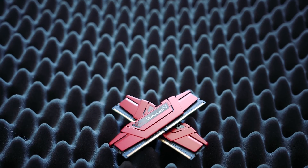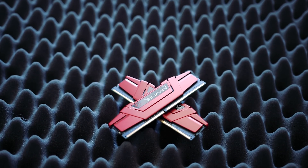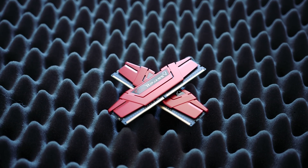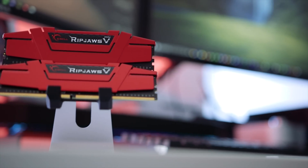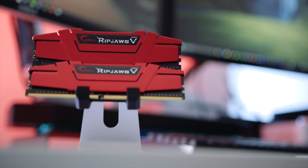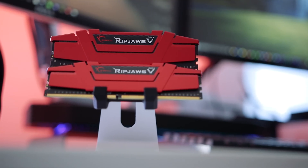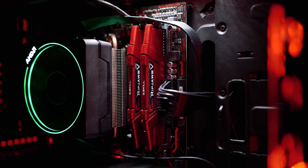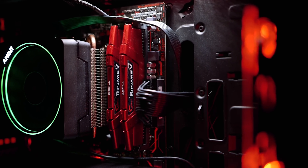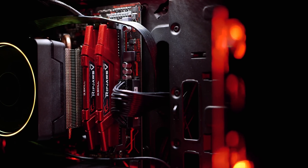For memory, we opted for G.Skill's RIPJaws 16GB DDR4 kit clocked at 2400MHz, which should be plenty for gaming and a bit of video editing. Memory prices have increased over the past few months, and this was the cheapest we could find at $120. As a bonus, the modules are red, so they complement the red and black color scheme of the B350 board. This motherboard supports up to 64GB of RAM, so you can easily upgrade down the road.